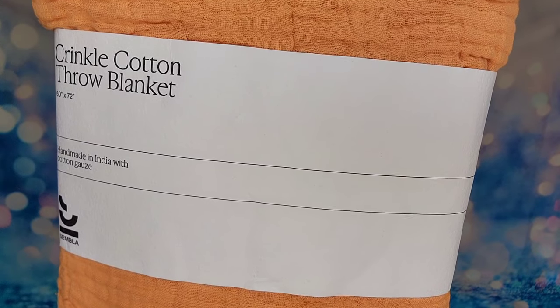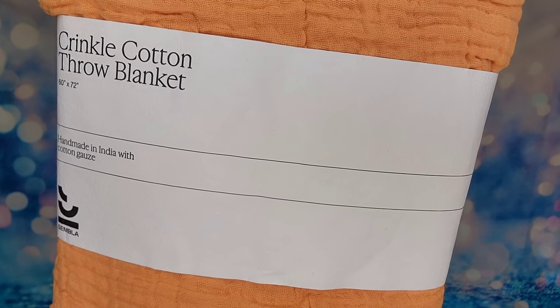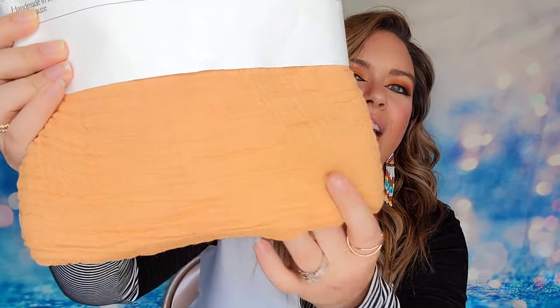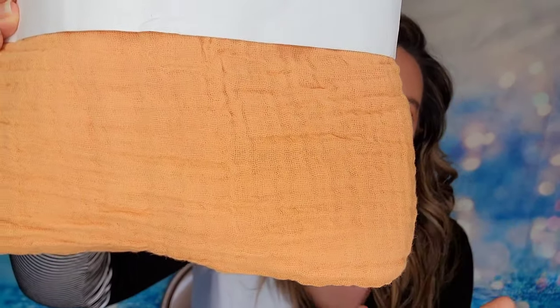The last option in category one is a crinkle cotton throw blanket in the color desert — the only color available for this customization. It's a hand-woven blanket made in India using three layers of cotton and a lightweight material. It has a natural crinkle effect so it almost looks wrinkly, but that's actually how it's supposed to look. If you were going to purchase this one it comes in at $78. Those are the four choices in category one, and annual members will choose one for their spring welcome box.